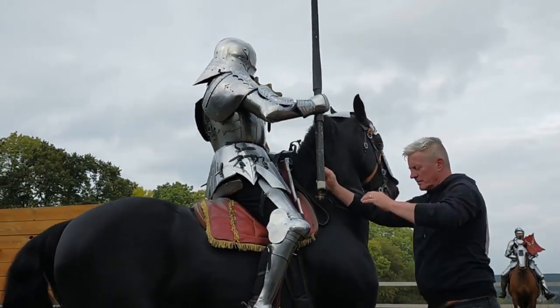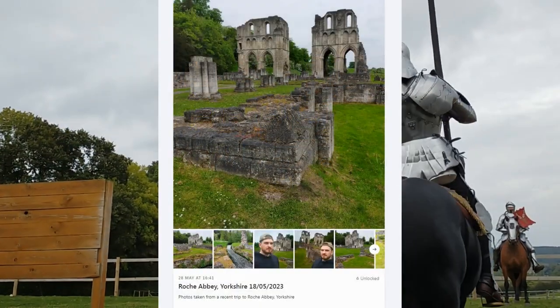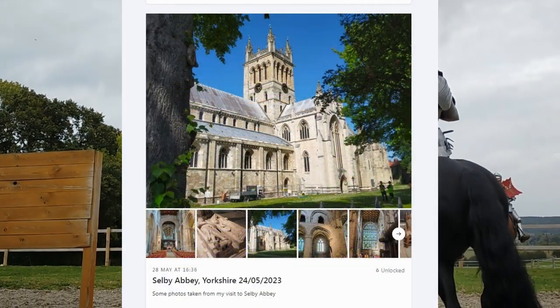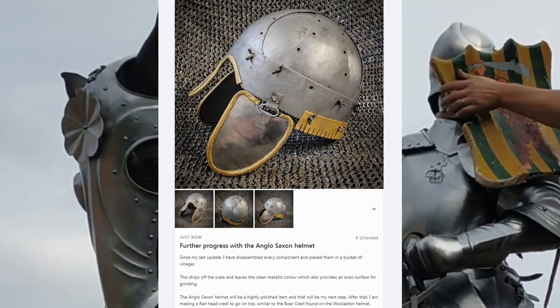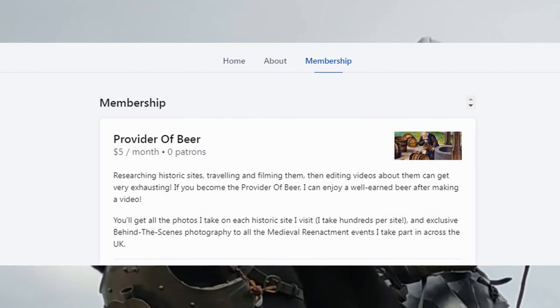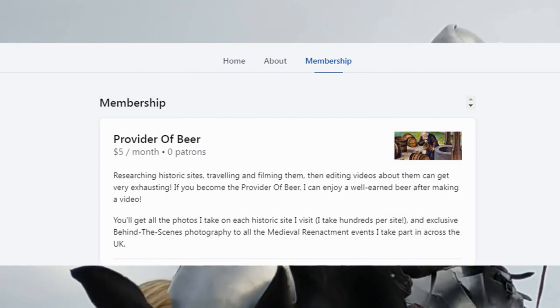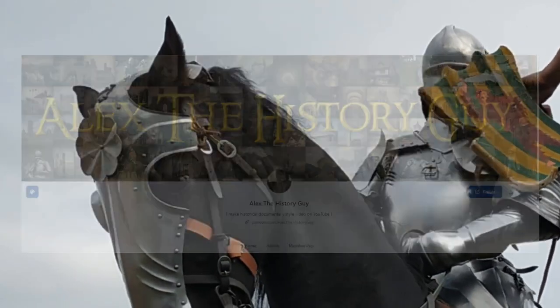Hi guys, I just wanted to let you know that I've recently started a Patreon account. Here you'll be able to see every historic site I travel to, my research which goes into my videos, and medieval armour that I make during my apprenticeship as an armourer. There is no obligation — I've only put one tier on my page which is just $5 to help support the channel. Click the link on screen or in the video description, and cheers!